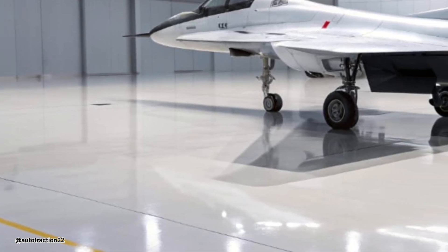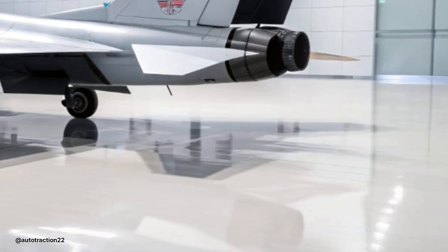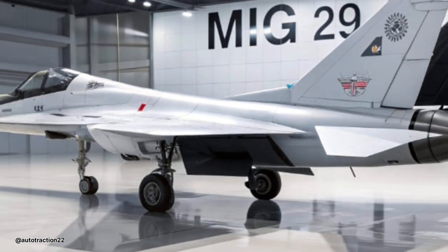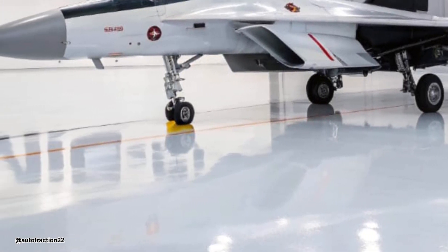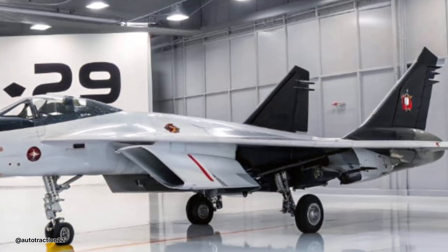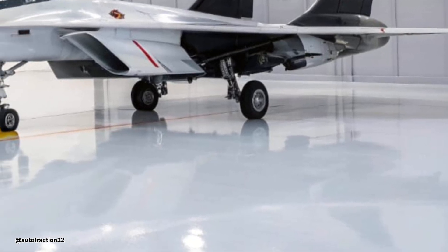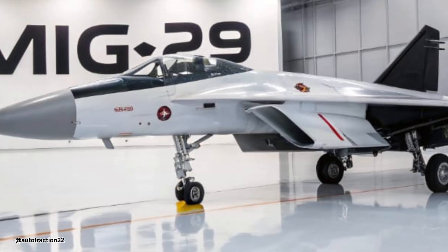In terms of weapons, the fighter carries a wide range of ordnance. It includes the RS-77 beyond visual range air-to-air missile, the short-range R-73, and various guided bombs for ground attack. The 30mm GSH-301 cannon remains on board, useful for close-in dogfighting where split-second decisions matter. It has expanded multi-role flexibility now, handling air-to-ground roles with precision-guided munitions and smart targeting pods.